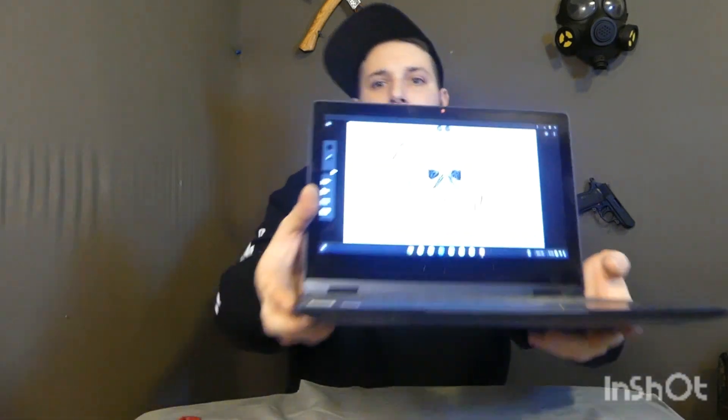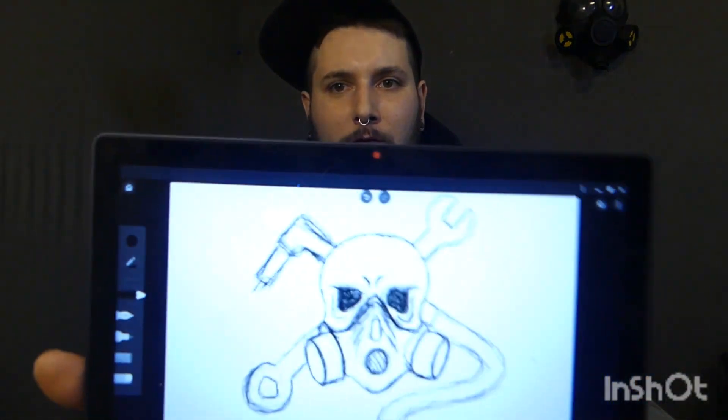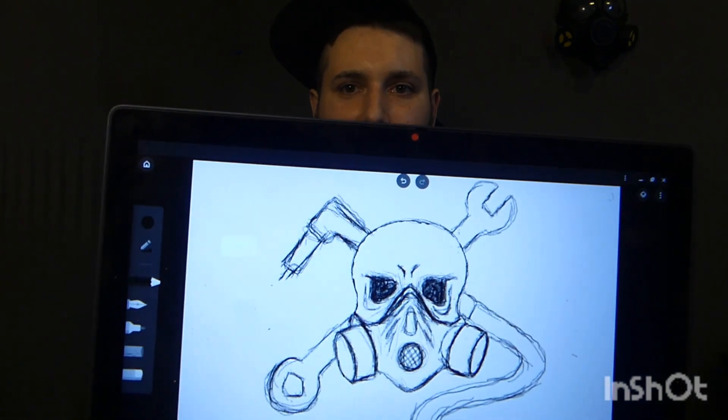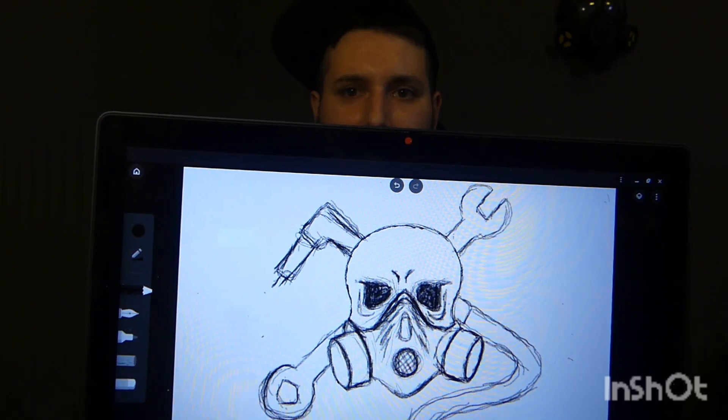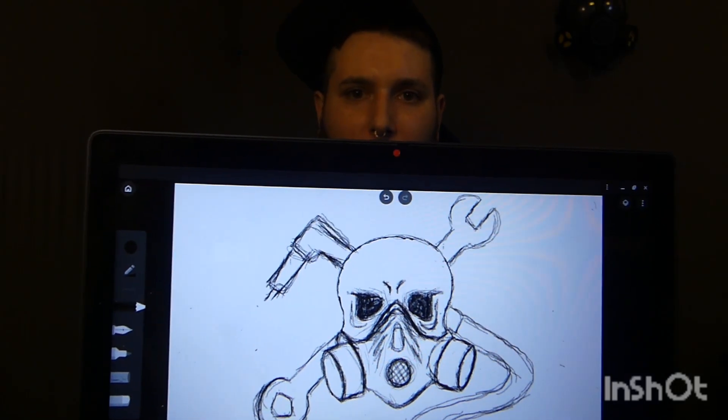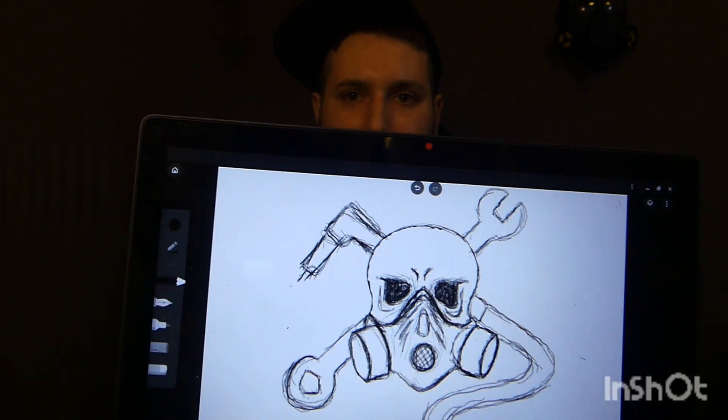So I just did this quick scribble on my Chromebook — what do you think about that? See if you guys can see it. So we're gonna do something like that for a logo possibly. It's a welder and a wrench, and I'm probably gonna do maybe a reticle site somewhere on here.